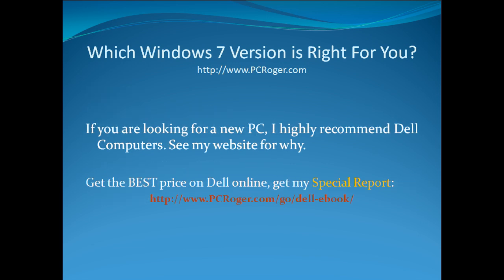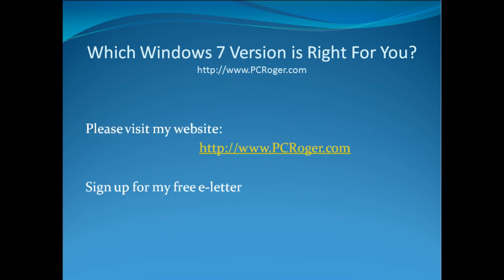If you're looking for a new PC, a lot of people will be getting Windows 7 on a new machine, and I highly recommend Dell Computers. I've got reviews and information on my website for exactly why — it comes down to both support and machine quality. If you want the absolute best price on a Dell online, you'll want to get my special report — the address is on the screen. Visit pcroger.com, sign up for my free e-letter sent out about once a week with helpful tips and tricks, and I'll be covering Windows 7 in a lot more detail as it gets into the mainstream. Thanks for watching.